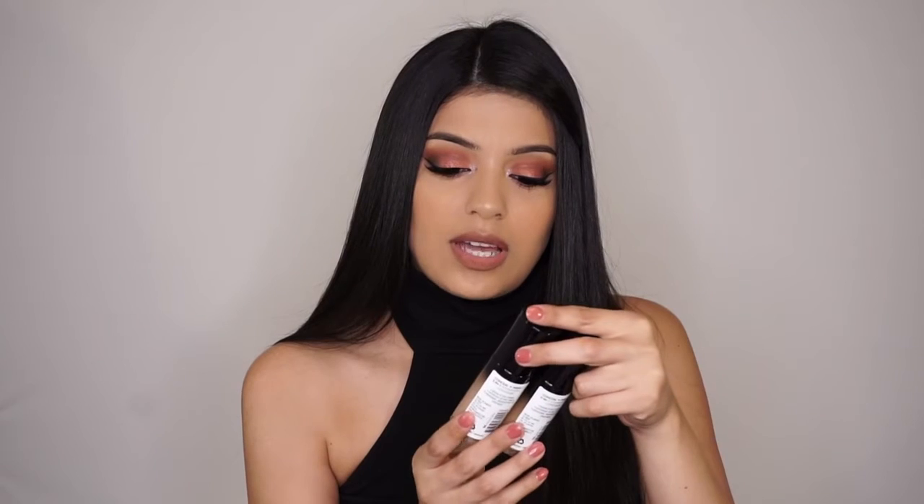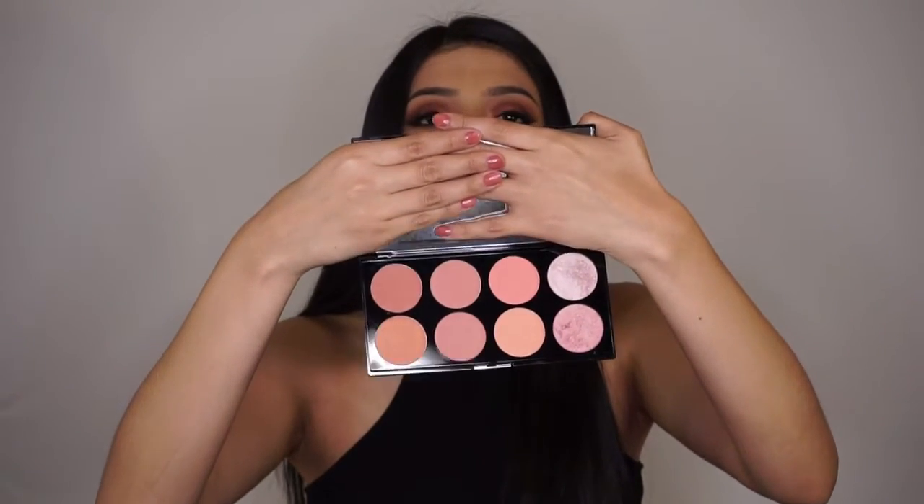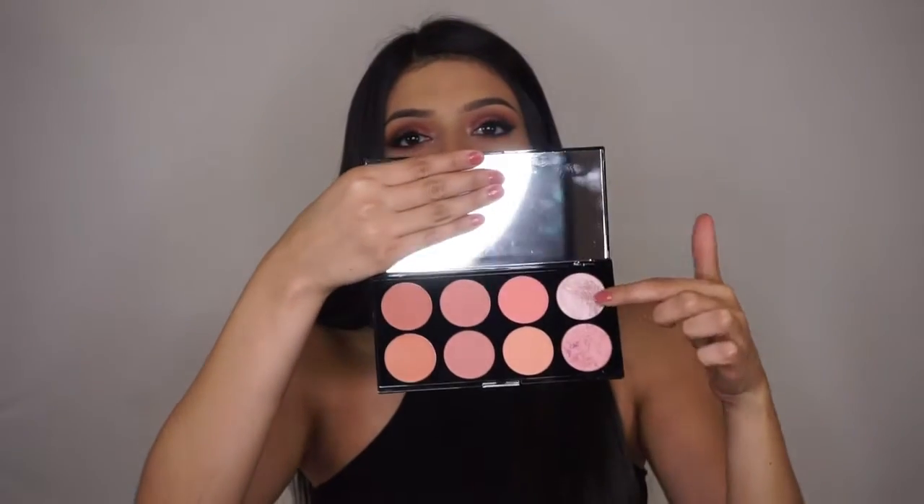I could just mix them and see how well they work for me. My next item I bought at Ulta and it's the Makeup Revolution blush palette. I bought this because I don't really gravitate towards blushes. It comes with six blushes and two highlighters.